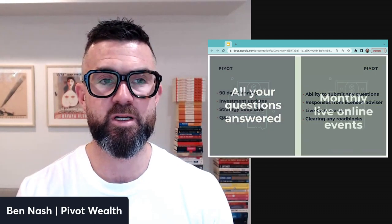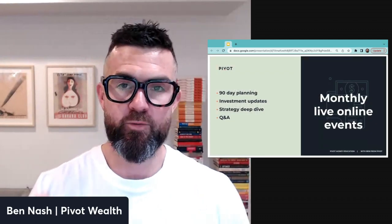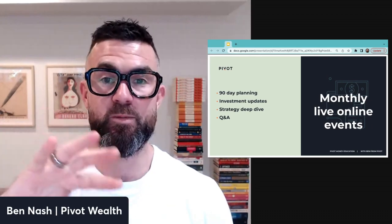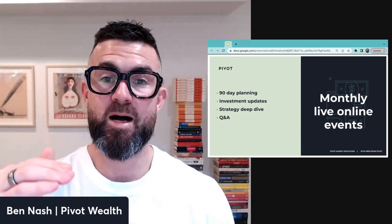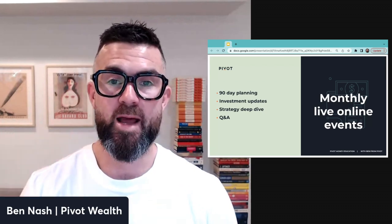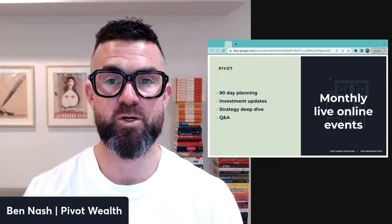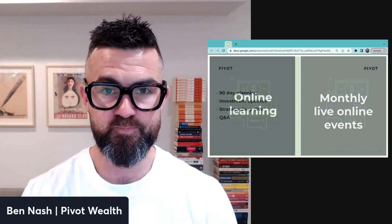We also focus on clearing roadblocks with monthly live events. We have three different monthly events that repeat every 90 days: a planning session where we refine and rebuild your plan, an investment and property market update, and a strategy deep-dive Q&A session — to help you understand what's topical, what tactics you should be using, and to get your questions answered.